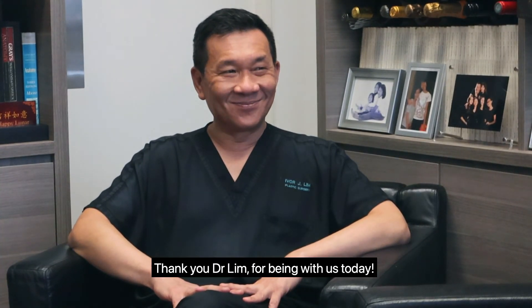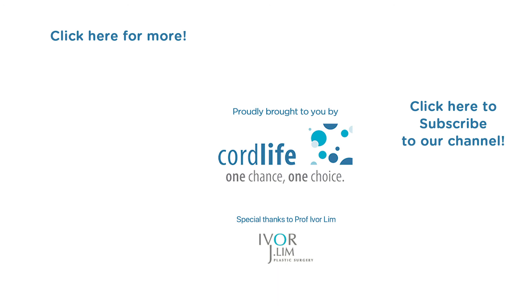Thank you, Dr. Lim, for being with us today. Thank you guys. Thanks for listening. Bye.